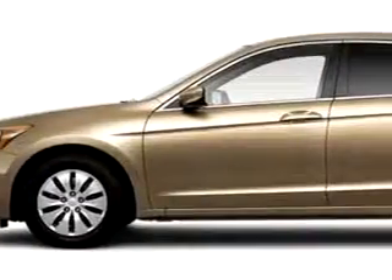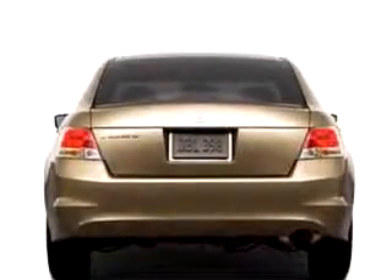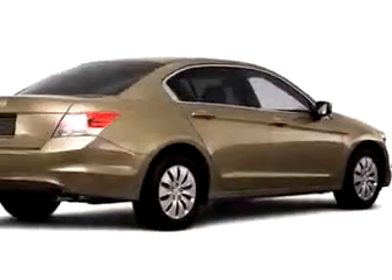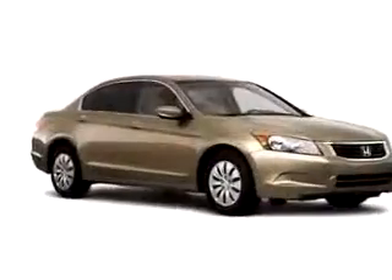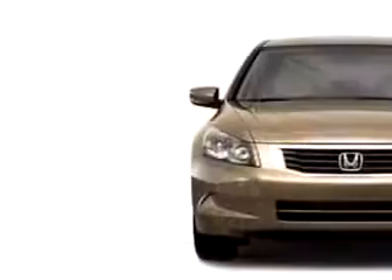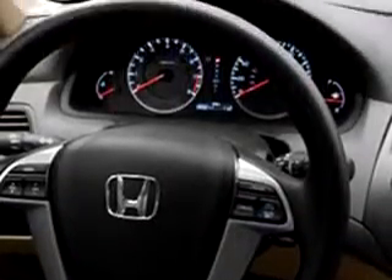Check out this 2010 Honda Accord LX, equipped with a four-cylinder engine. Enjoy this great car with features like cruise control, emergency trunk release, rear bench seat, power steering, power door locks, power windows, tachometer, and much more. Enjoy the drive and have peace of mind in this 2010 Honda Accord LX.